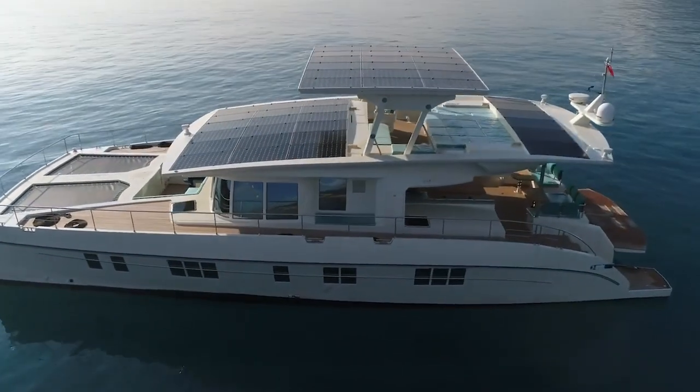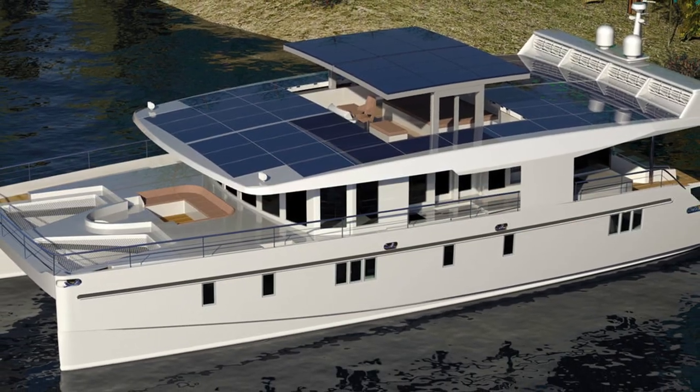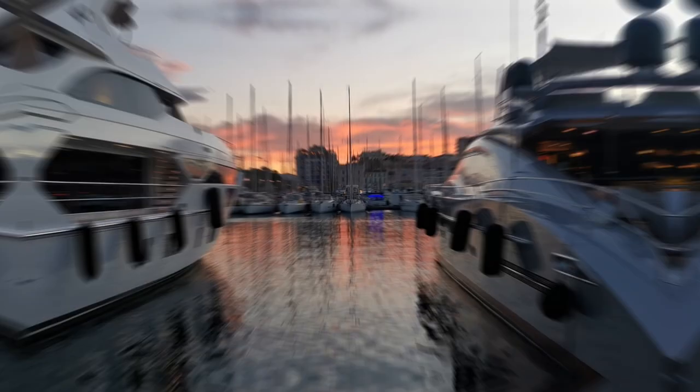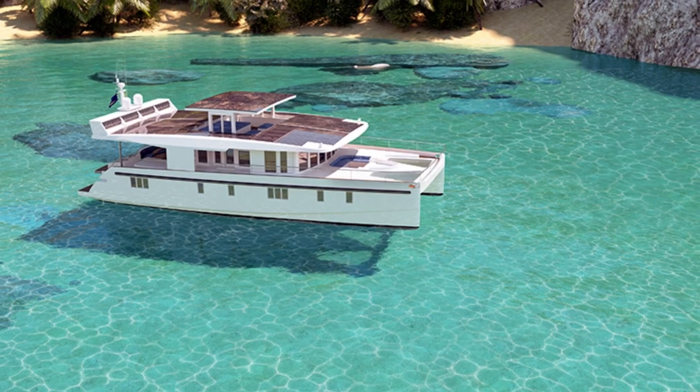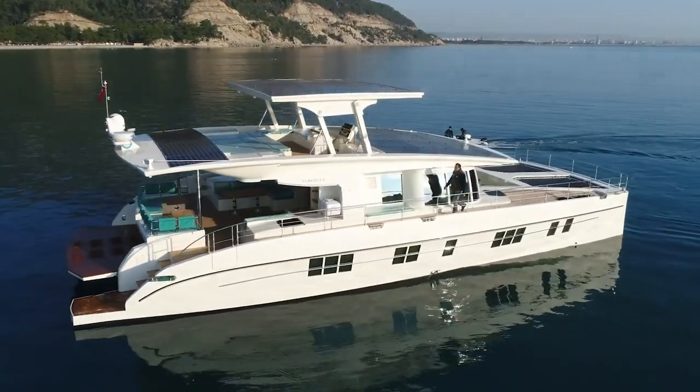And if you think this vessel is too small, they also have the Serenity 74. The third yacht for this video is the 22.5-meter Serenity 74, which is a slightly bigger version of the Serenity 64.